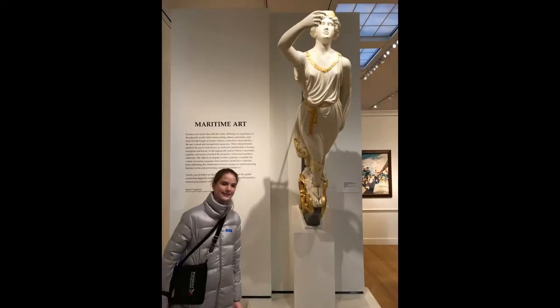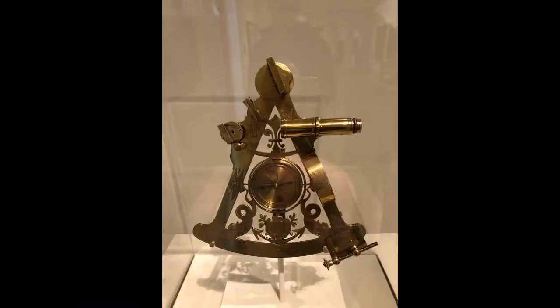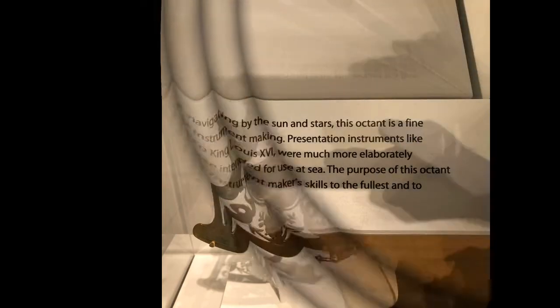Once we left the visitor center we headed over to the Peabody Essex Museum. There we took a look at their maritime art and learned a lot about the ships and what they looked like. Back in the day a country would make money off of this trade and it was very important to a starting America after the Revolution.